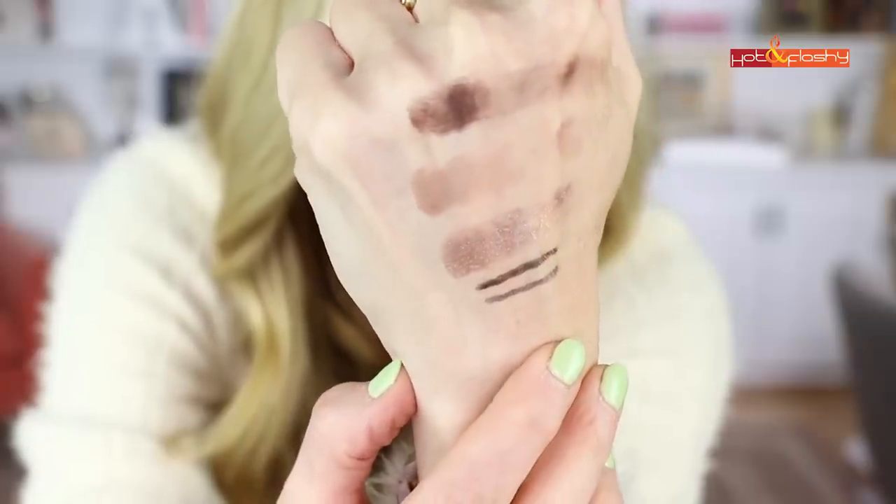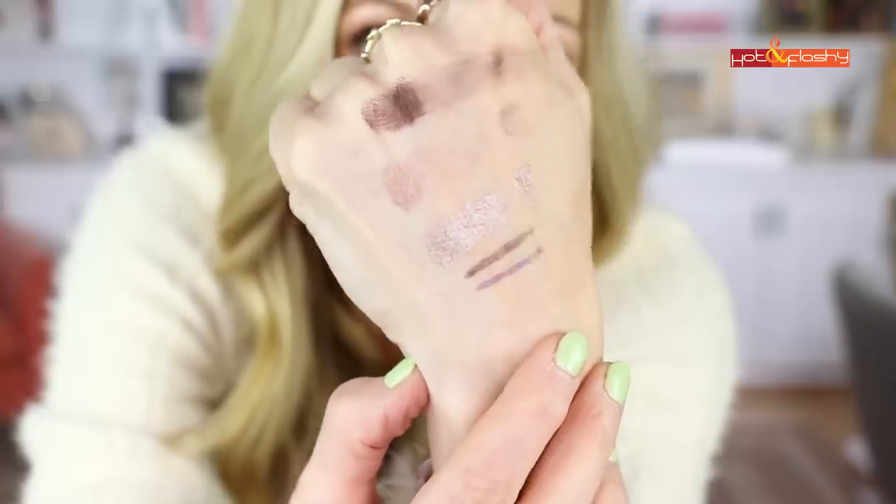I also tried the Danessa Myricks Infinite Chrome eyeliners — super fine micro pencils in multi-chrome shades that reflect two or three different colors. I got Bronzite and Amethyst. They stay in the waterline, don't smudge, and look beautiful. I'm wearing Amethyst on my lower waterline and Bronzite on my upper waterline today — they're subtle but shift colors in the most beautiful way.